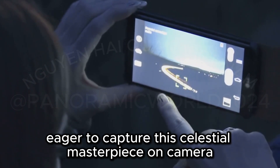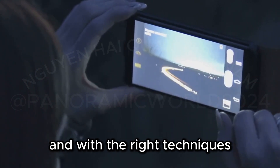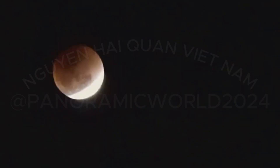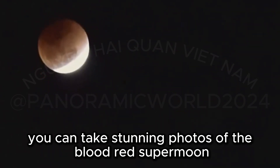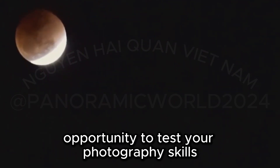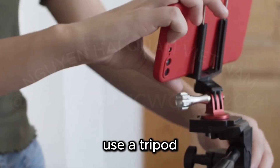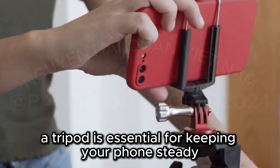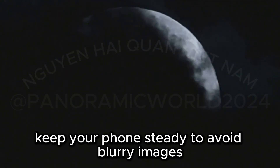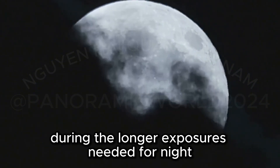Eager to capture this celestial masterpiece on camera? The night sky offers a stunning canvas, and with the right techniques, your smartphone can become a powerful tool for capturing its beauty. Even with a smartphone, you can take stunning photos of the blood-red supermoon eclipse. First, use a tripod — it's essential for keeping your phone steady, especially when shooting in low-light conditions, to avoid blurry images during the longer exposures needed for night photography.